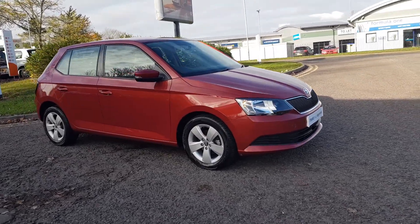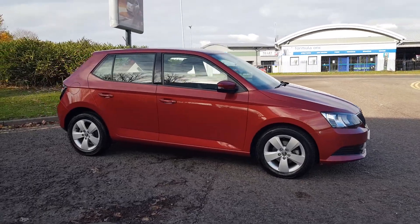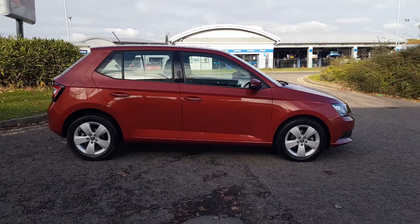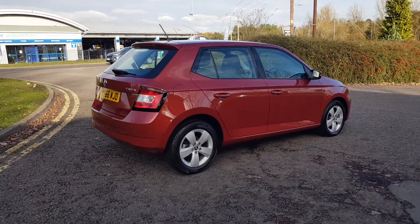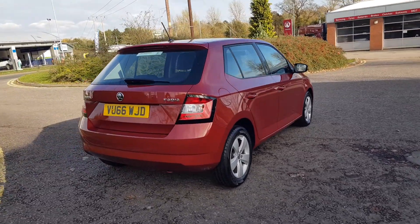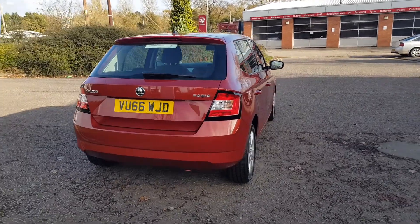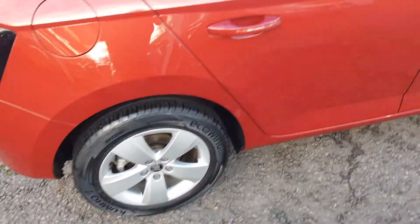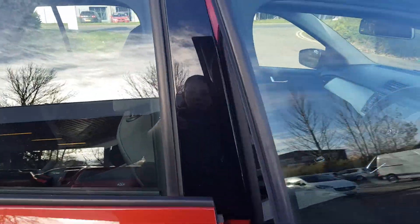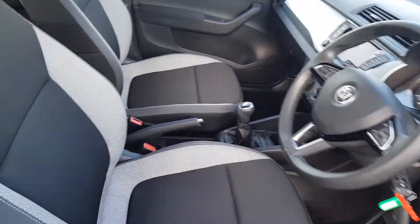Thank you for viewing this lovely Fabia here at Trust Skoda in Redditch, part of the Trust Group approved program. This is the SE specification, comes with a petrol engine, 5-speed manual with traditional handbrake. Some great features on this car include reversing parking sensors, silver alloy wheels. It's a five-seat vehicle with isofix points in the rear.